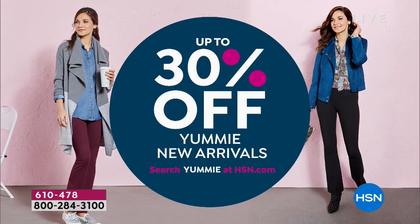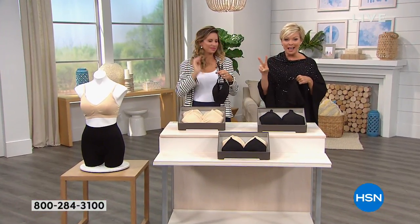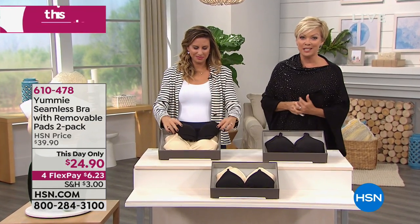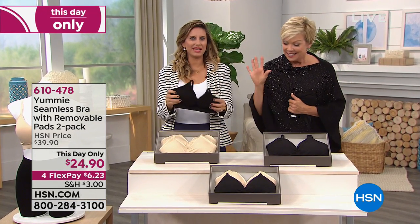Next up, we're going to talk about some of the yummy bras that we have in our inventory. We are now offering you a two-pack of bras at a crazy this-day-only price of $24.90. That's insane for two.